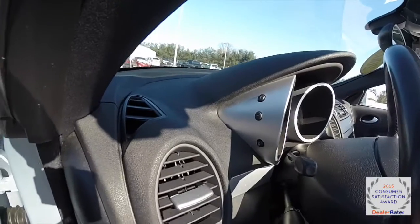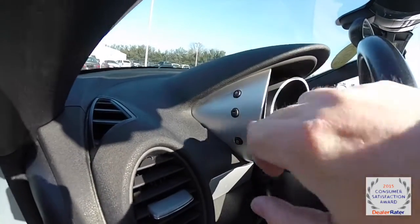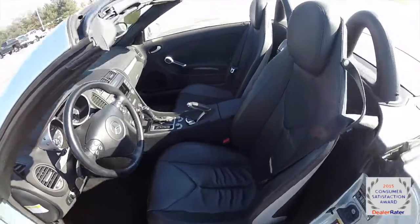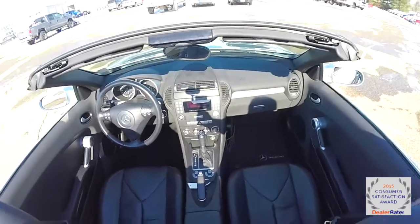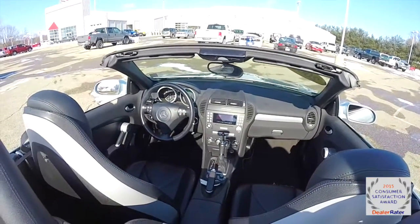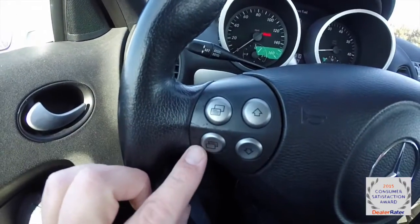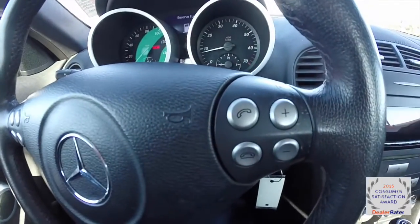Along the side of the instrument panel you have a reset button and your brightness up and down. You have your trip computer buttons with your page up and down menus, as well as your Bluetooth and audio controls.